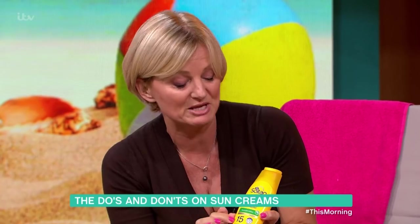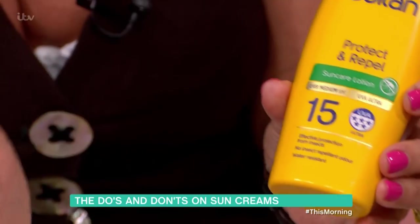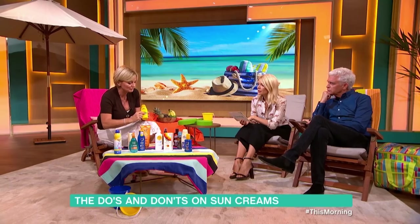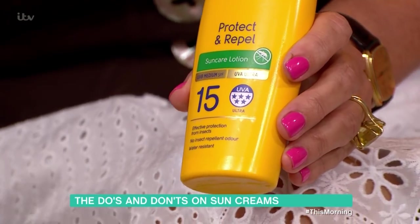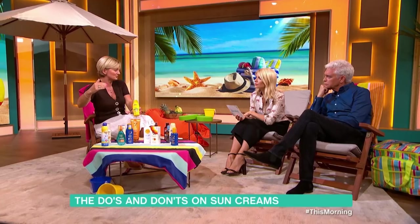UVB is burning — B for burning. UVA is ageing — A for ageing. If you've got UVA written in a circle, that means it's passed European standard and it will protect you from UVA rays. If there's a load of stars, it means it's exceeded that standard. So it's got to have a UVA in a circle, and if it's got lots of stars, so much the better.